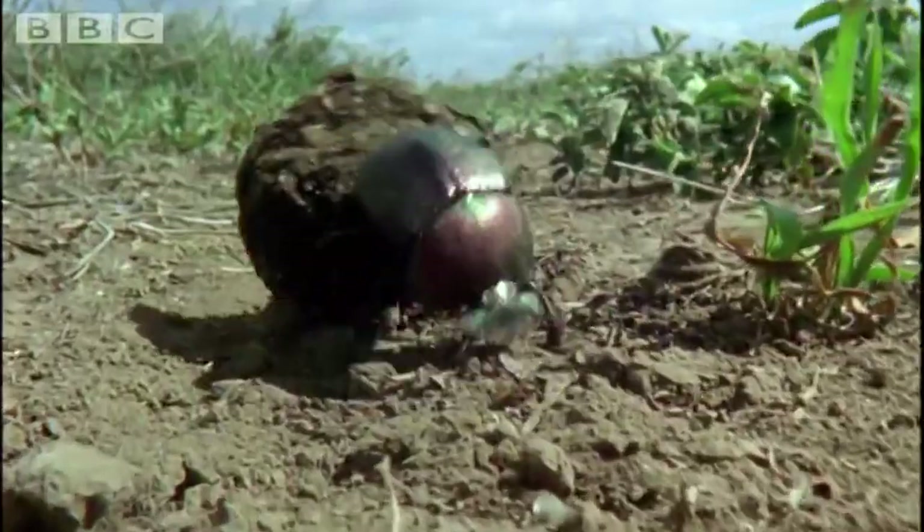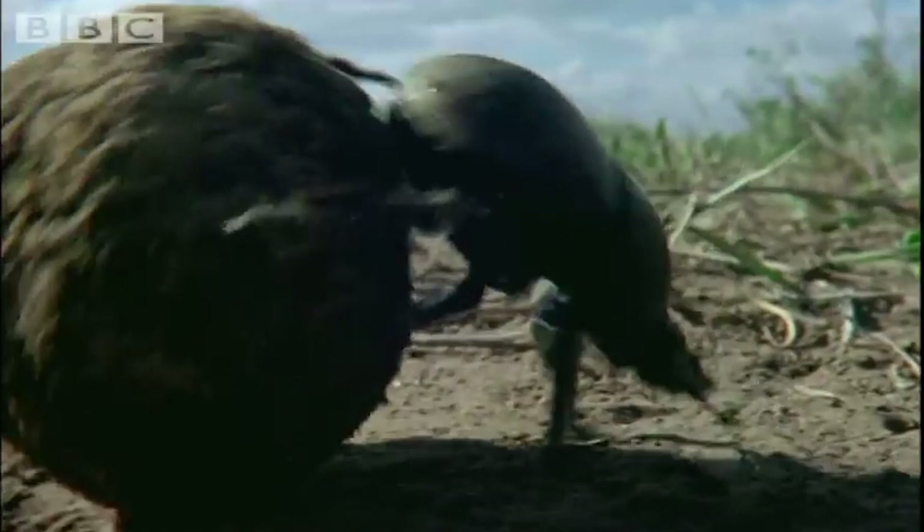Long hind legs are perfect for guiding the ball, while the shorter front ones are powerful pushing levers, shifting ten times the beetle's weight. That was a clip from BBC Earth narrated by David Attenborough on the plight of the humble dung beetle. Let's find out how poop has kept this species going strong for 30 million years.